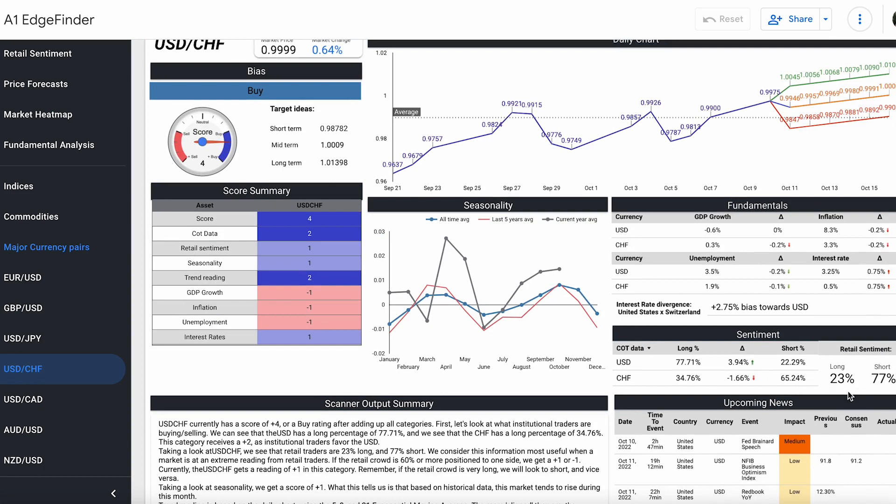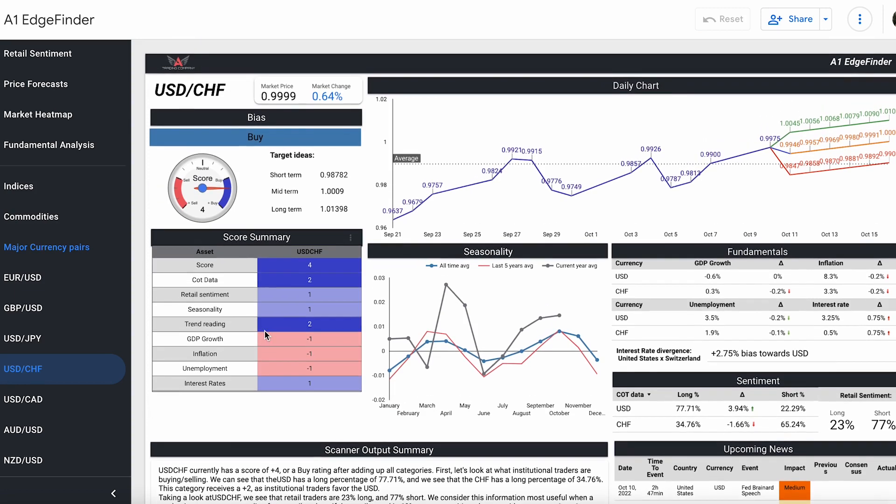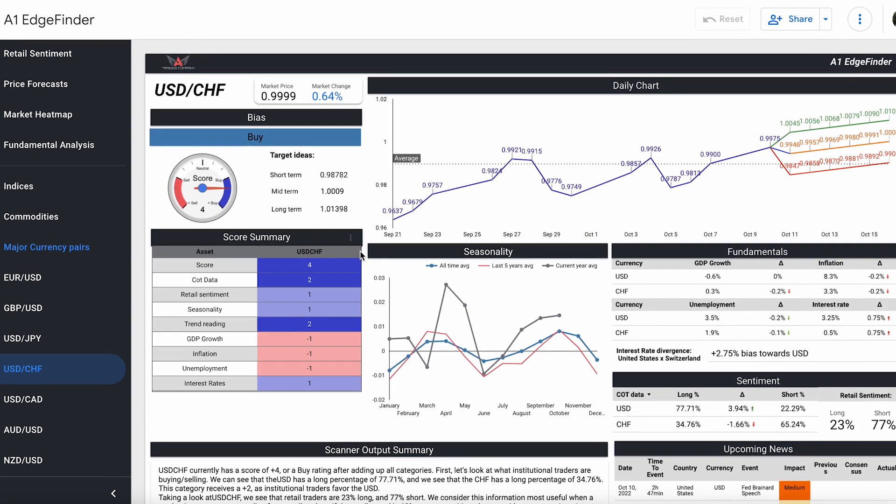Retail sentiment is 23% long and 77% short overall on the pair. Seasonality-wise, in the month of October leading into November and December, there's actually a strong downward trend historically speaking moving into those months. But we will see how the pair reacts to FOMC news as well as the upcoming months.